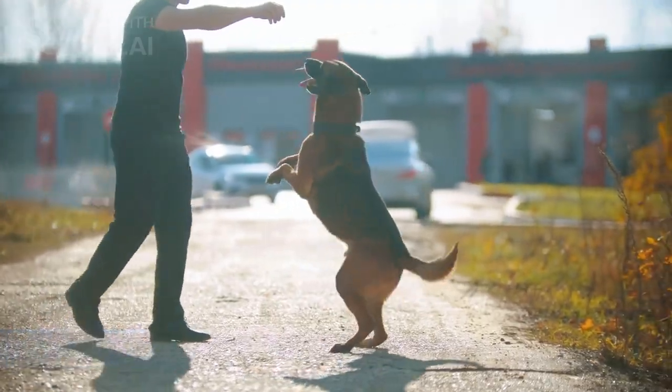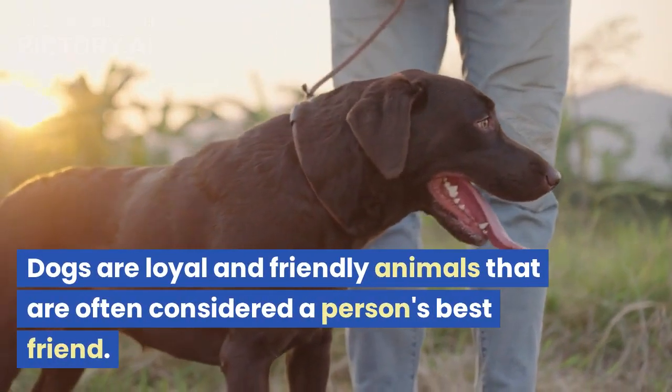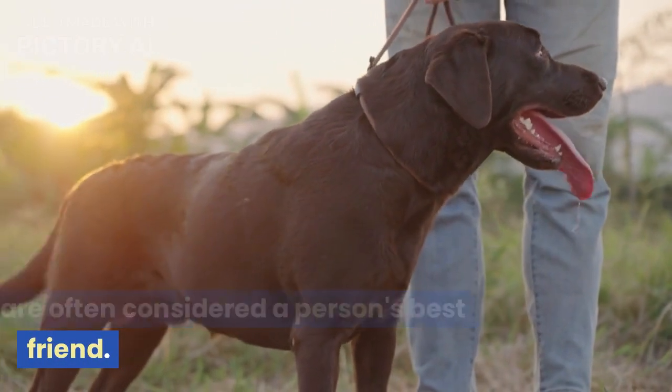D is for dog. Dogs are loyal and friendly animals that are often considered a person's best friend.